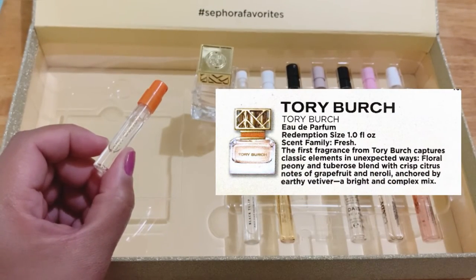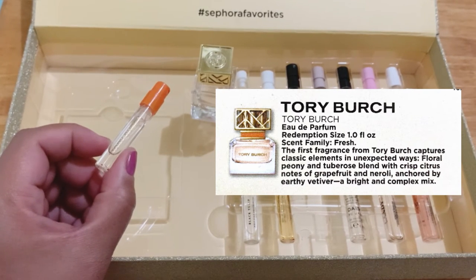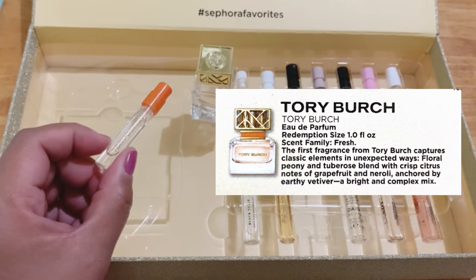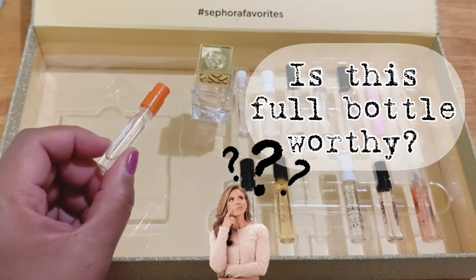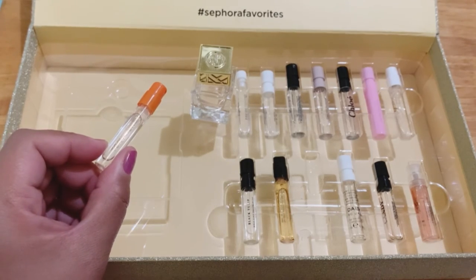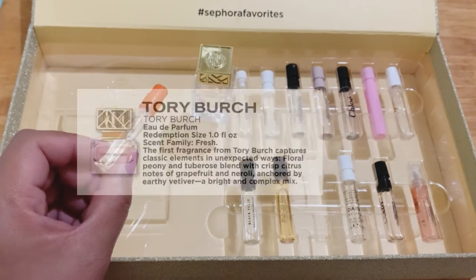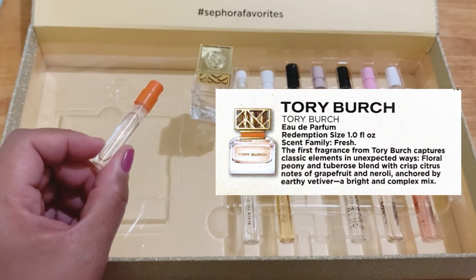It has a moderate sillage and it stayed on my skin for a fair amount of time. So is this bottle-worthy? Yeah, this is really beautiful — it's a compliment getter and I love this.